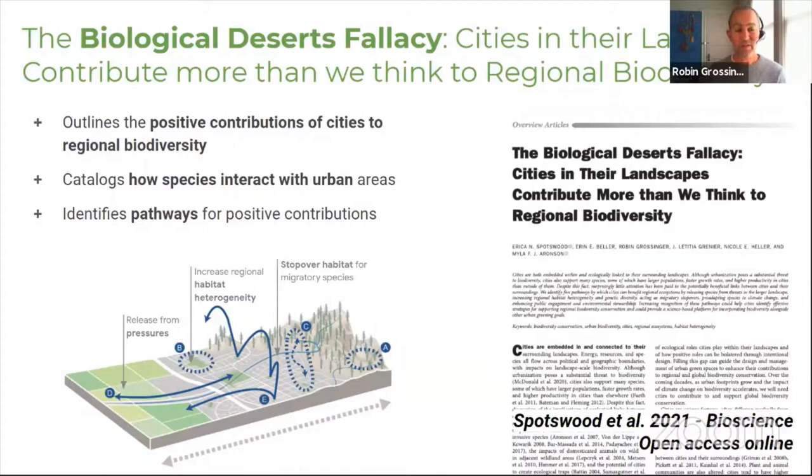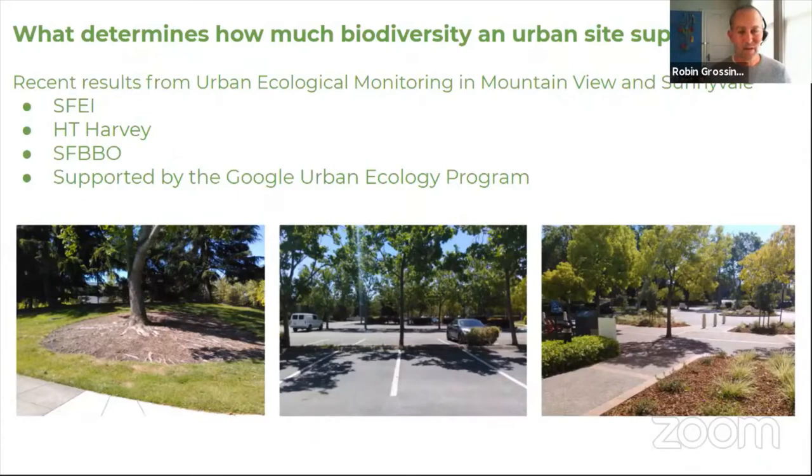We've been doing research on the ground locally. This is research from an office park setting — supported by the Google Urban Ecology Program in collaboration with San Francisco Bird Observatory and HT Harvey — looking at how much pavement, trees, and vegetation affect biodiversity. It's really fresh data we're just analyzing now, but it's fascinating.